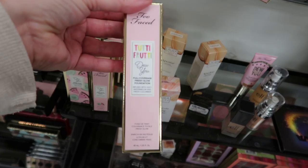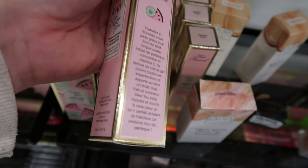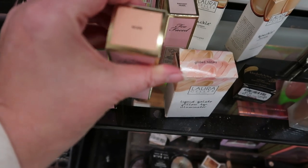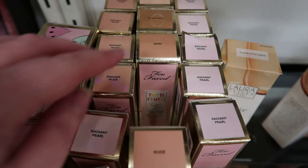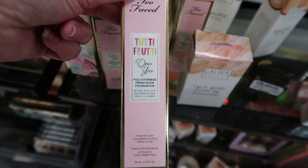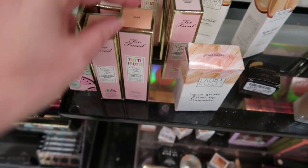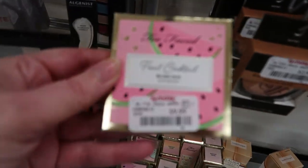They also have the foundation — this is the Dew You Full Coverage Fresh Glow Foundation at $10.99. They did have my shade Snow, and there's also Nude, Sand, and Warm Nude. No pun intended — I do like it.